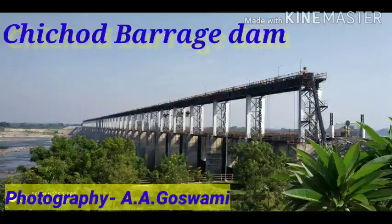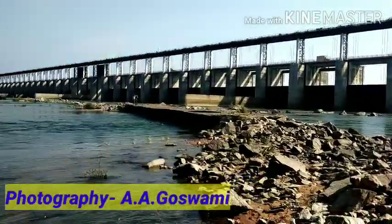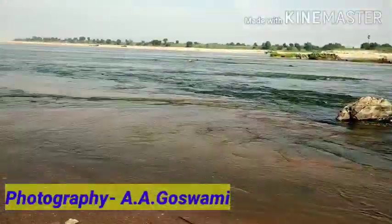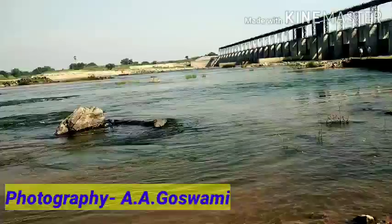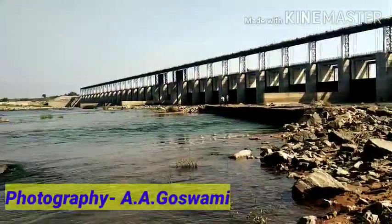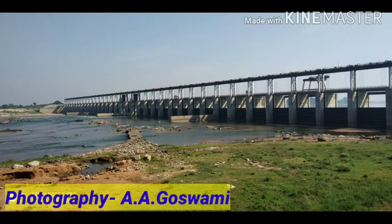Hello dear friends, here we are with a new video of Chinchwal Barrage Dam near Chandrapur. It's an easily reachable place from Garchiroli as well as from Chandrapur — about 30 kilometers from Chandrapur — and it's one of the places where tourists can visit frequently.